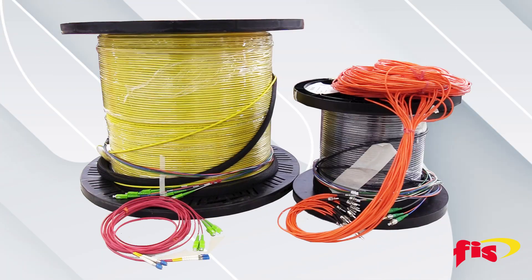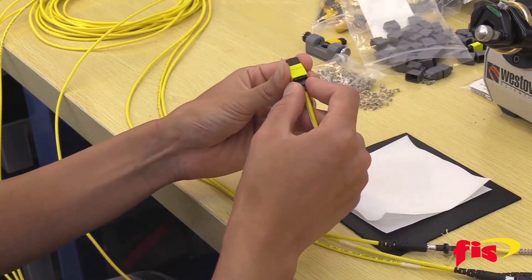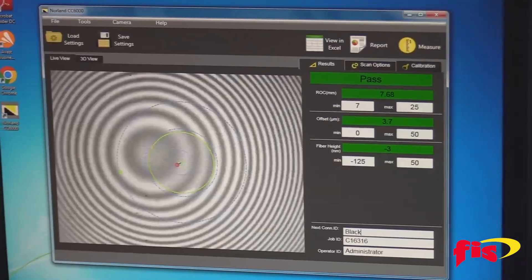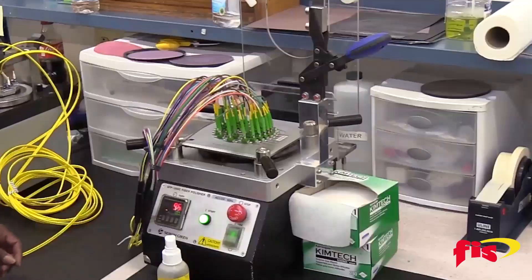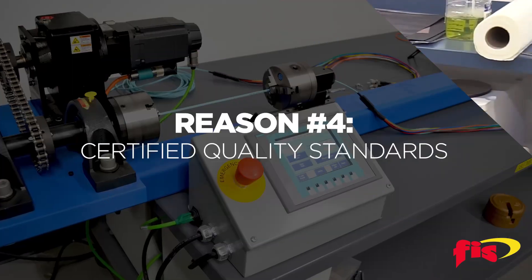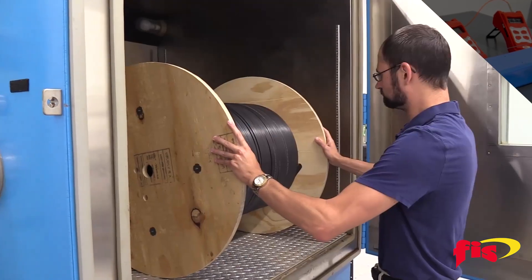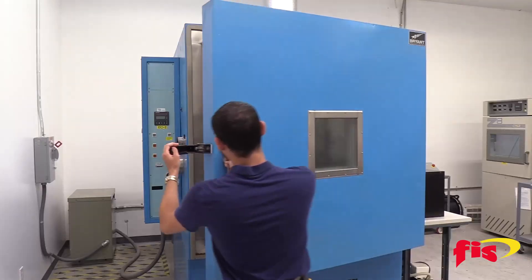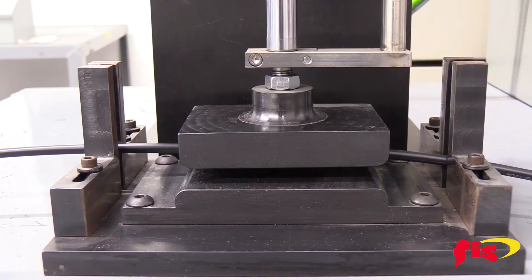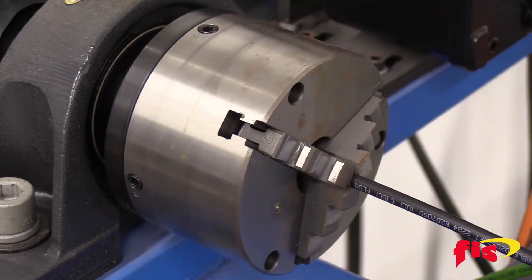Our products guarantee superior performance and quality because we are authorized and trained by all major manufacturers. We offer comprehensive test results upon request and utilize over 500 pieces of test and assembly equipment daily. Our in-house testing laboratory offers a complete range of equipment with environmental and mechanical testing capabilities to meet the increasing demand for high-performance optical cable assemblies as networks expand.